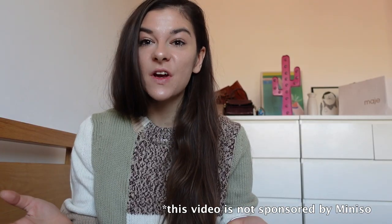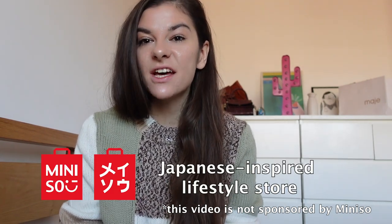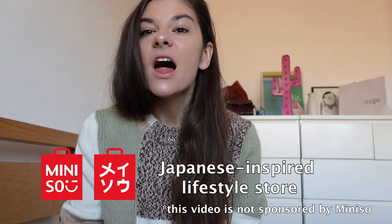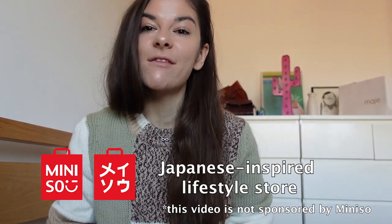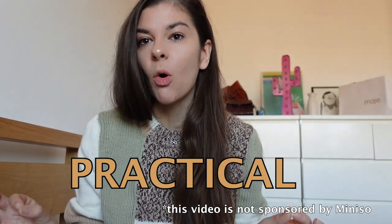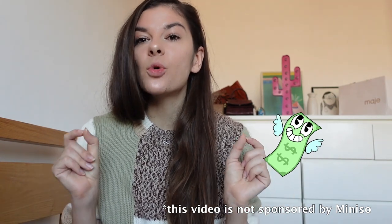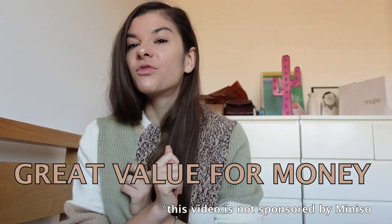This is coming from someone who, until last year, used to travel every month. This video is in collaboration with Miniso, which is a Japanese-inspired lifestyle store. They have lots of products for traveling that are all versatile, inexpensive, practical, budget-friendly, and high quality — and we love that on this channel.